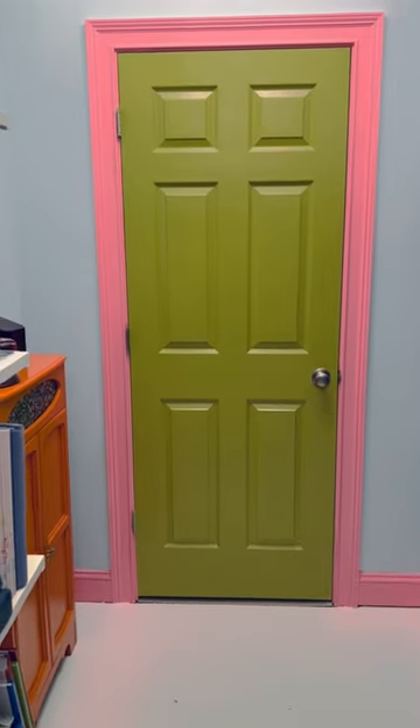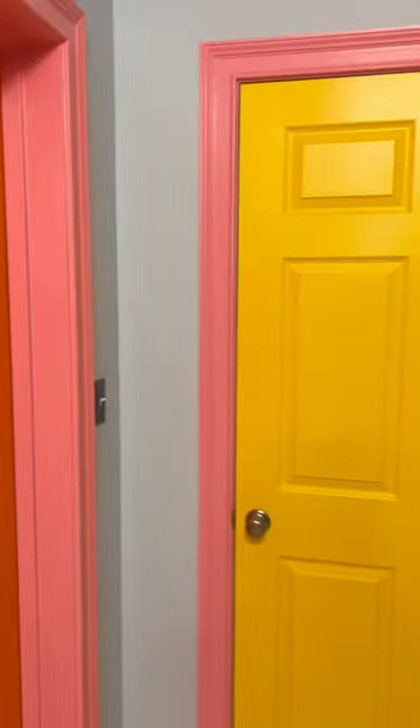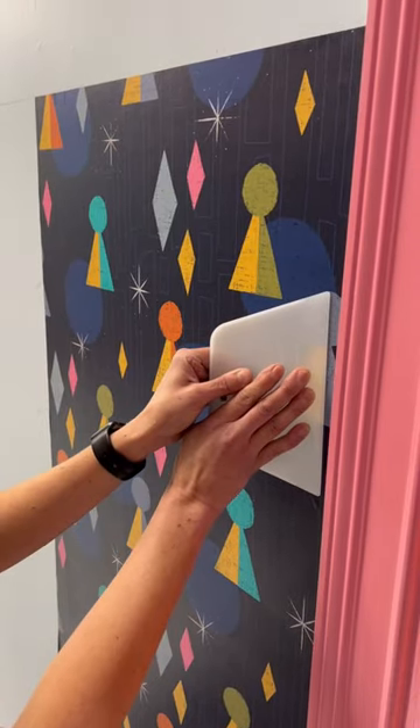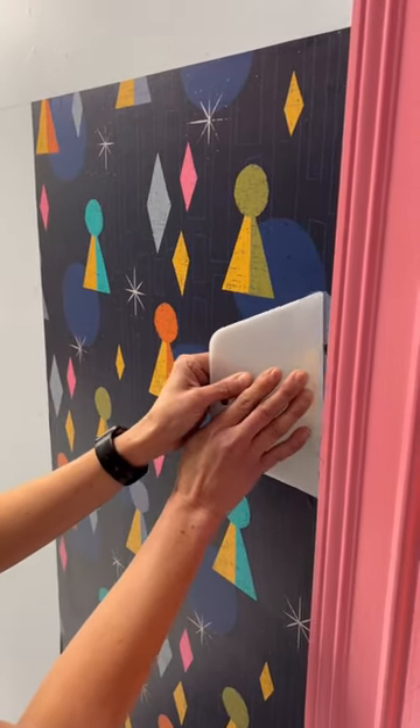We painted the trim a bright pink color and the three doors became orange, green, and yellow. Don't worry, those colors will make sense when you see the amazing wallpaper we got from Spoonflower. This retro looking design matches the game theme perfectly and the shapes even look like game pieces.